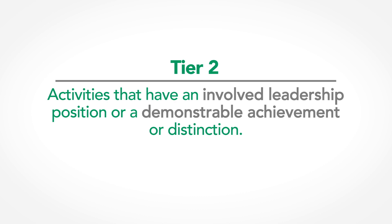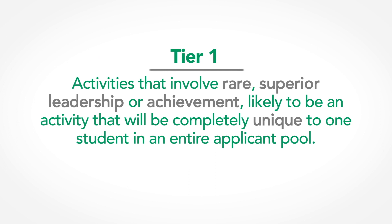Many involved students in a graduating class hold multiple tier three activities. Tier two activities are ones with a dedicated leadership position or a demonstrable achievement or distinction — for example, being the captain or state champion of the varsity track team, or on the executive board of a major club. Only a select few students in a graduating class will hold multiple tier two activities. Tier one activities involve rare or superior leadership, likely unique to a single applicant in the entire applicant pool. For example, when I was in high school, I founded and managed a real school store, which combines leadership and the initiative to start a new organization and see it through.